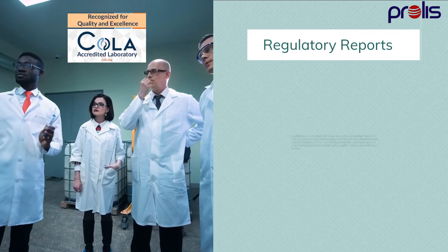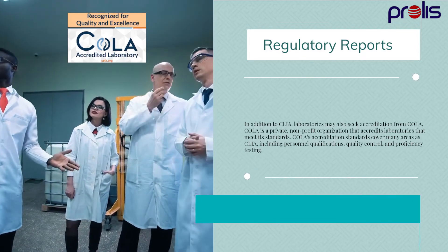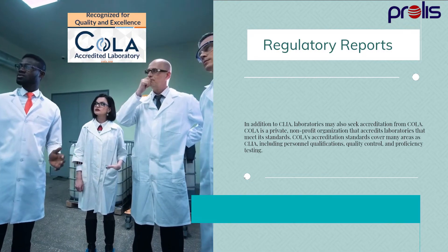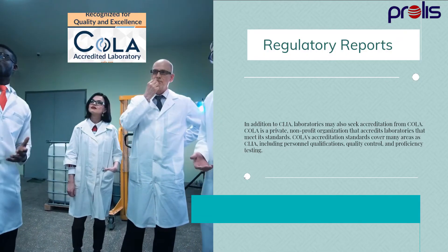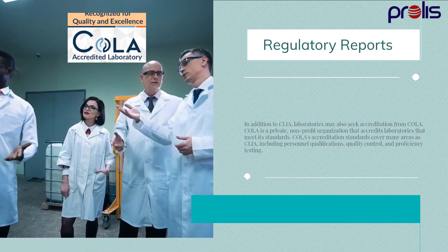In addition to CLIA, laboratories may also seek accreditation from COLA. COLA is a private, non-profit organization that accredits laboratories that meet its standards. COLA's accreditation standards cover many of the same areas as CLIA, including personnel qualifications, quality control, and proficiency testing.